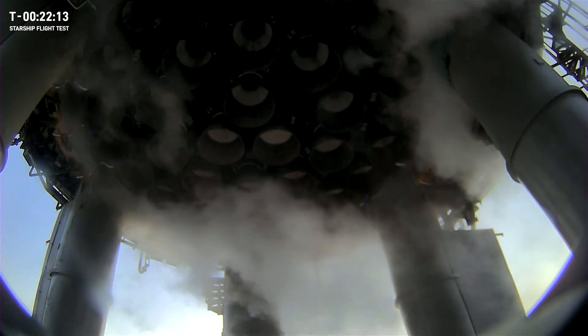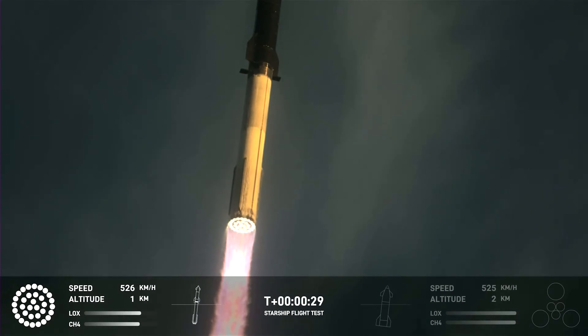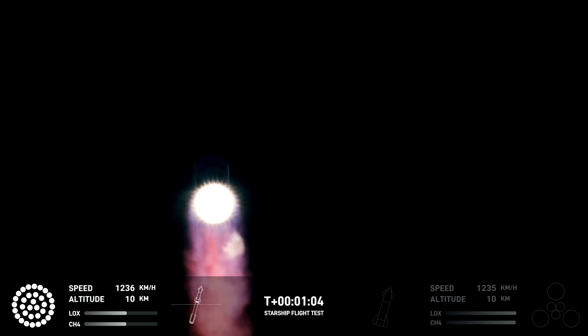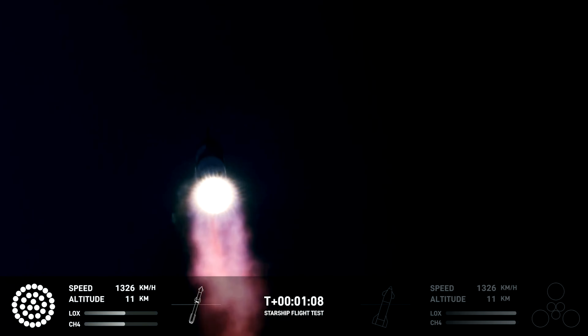The Starship's 33 Raptor engines thrust the rocket into the atmosphere, trailing behind a beautiful purple hue from the methane-oxygen burning. Just one minute into its launch, Starship reached max-Q — the moment when a rocket experiences the most physical stress it will feel during the entire launch.